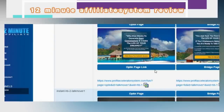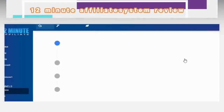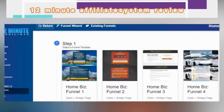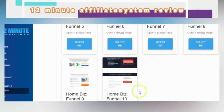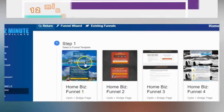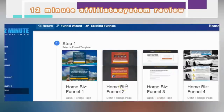The done-for-you funnels already have ClickBank products attached — proven to convert. You just send the traffic. There is also a way to promote your own products. You go to the custom funnels. These are pre-built capture and bridge pages. When visitors opt in, they go to a bridge page, which acts as a thank-you or warm-up page, and then it takes them straight to your affiliate offer.